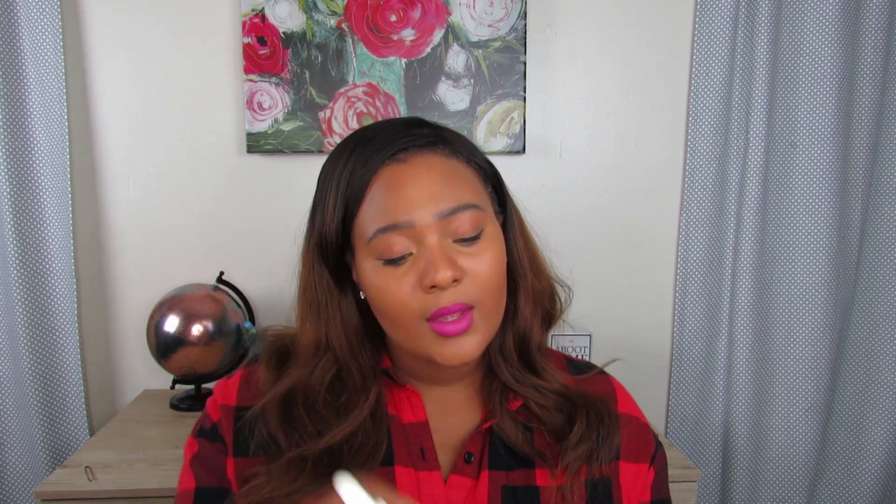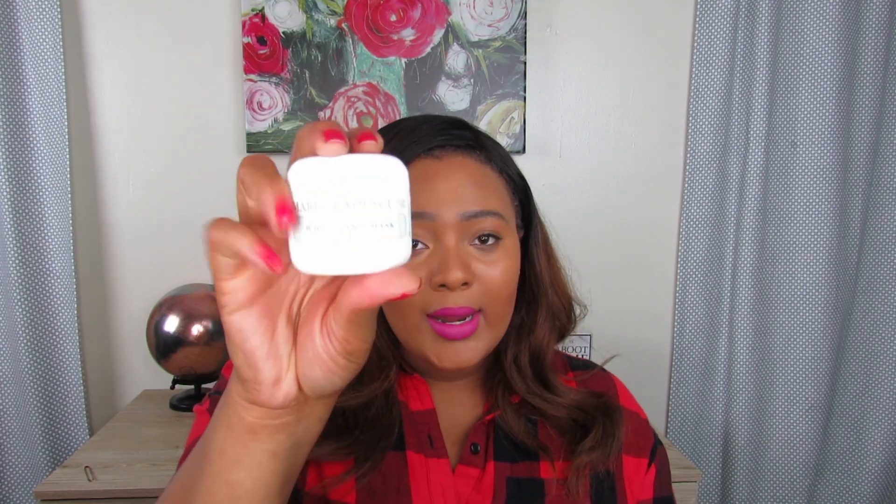I mean, I knew it wasn't going to be super strong because it wasn't very expensive at all — none of this was. Anyway, the three things that I have repurchased or will repurchase are the grapefruit cleansing lotion, the vitamin C serum, and the whitening mask.